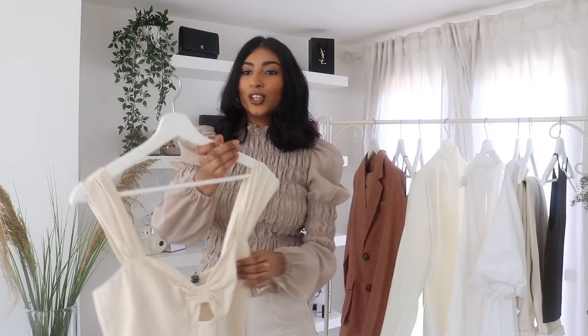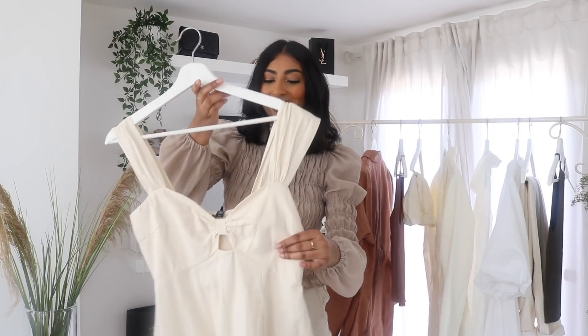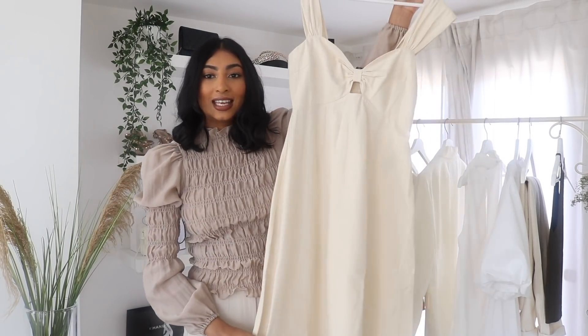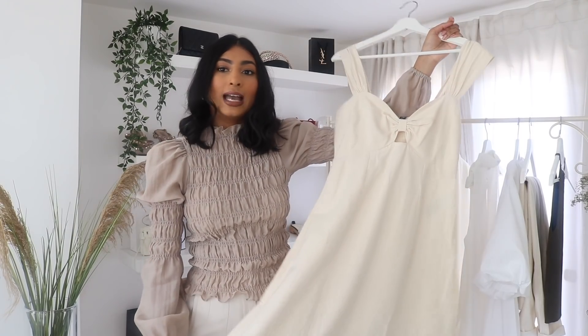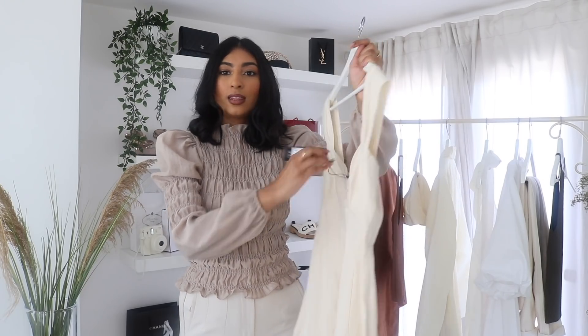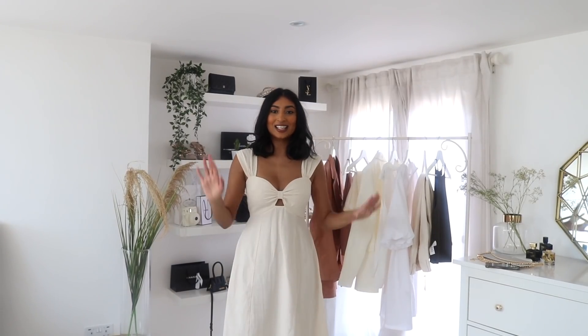Then I have this beautiful dress. I really hoped it would look as good as it does on the hanger because I saw it online and just think it's stunning. So it's a linen dress — I think linen is such a lovely material for spring and summer. I got this one in a size small and it's by the brand Vero Moda. This one was £45. I love it — I'm actually so happy with this one. It's so flattering.